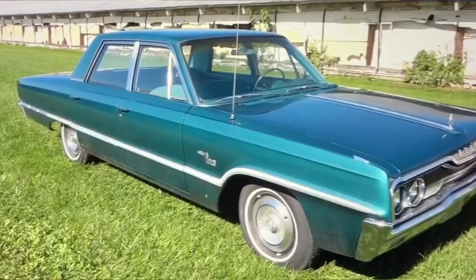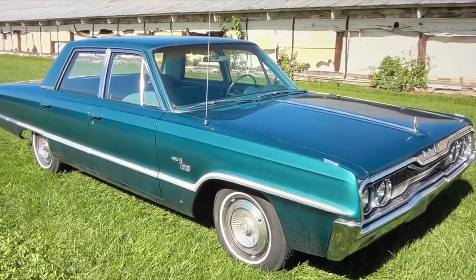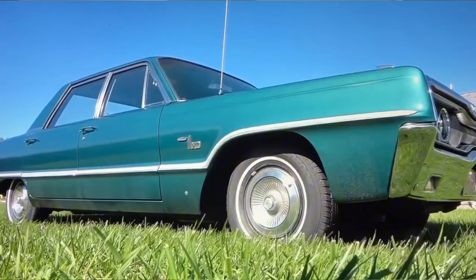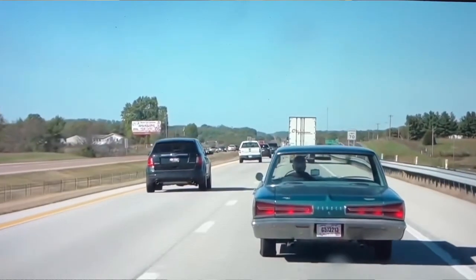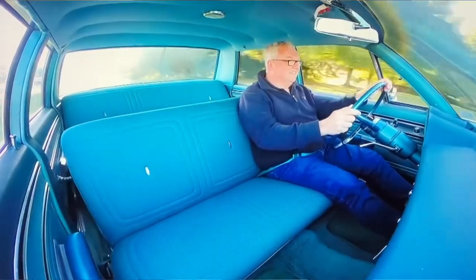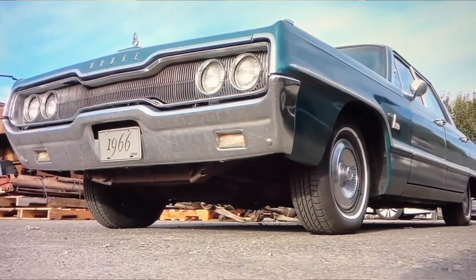Then I flew across and drove the car across America. It's a 383 big block and performance is really good. No emissions on 1966 cars, as far as I'm aware, so you get really good performance. No pinging or anything on the unleaded fuel, and I did put a fuel additive in it as I drove across the States.